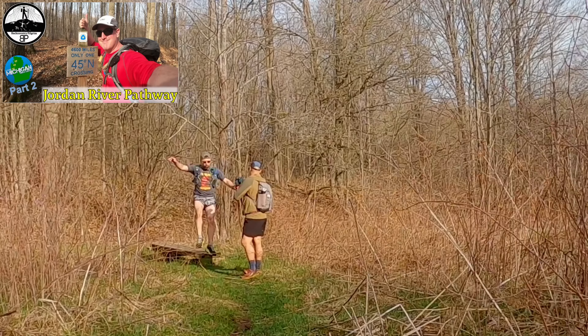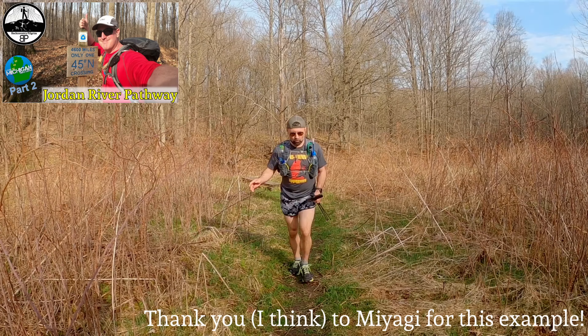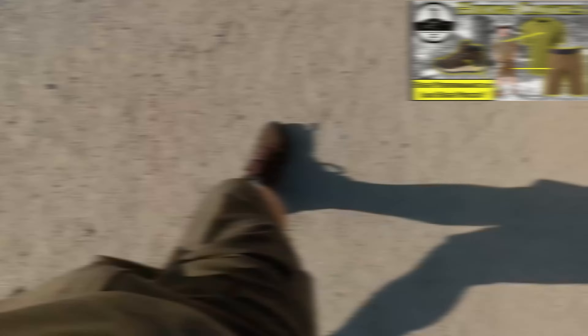Running shorts are usually light, breathable, and provide quite a bit of mobility, but at the cost of being too short and not being very protective from the sun, thorns, and other dangers on the trail. Hiking shorts, on the other hand, are usually very durable and include pockets and other things to make them good on the trail. However, they end up being heavy and not always very good for motion.